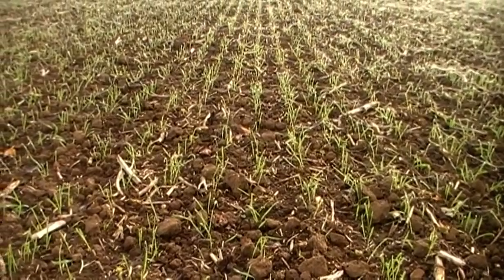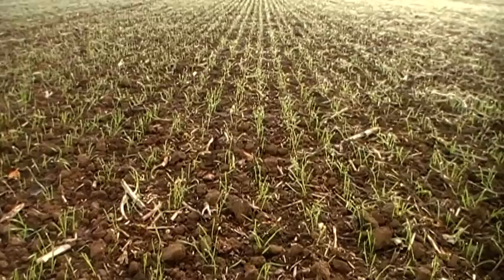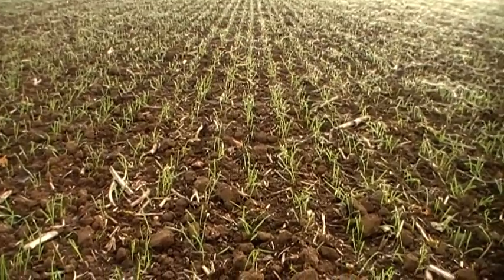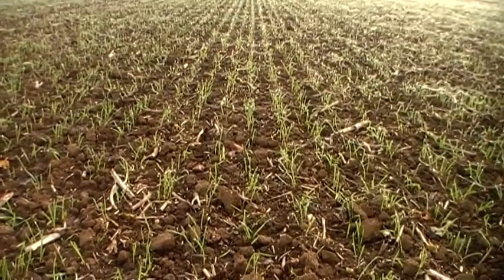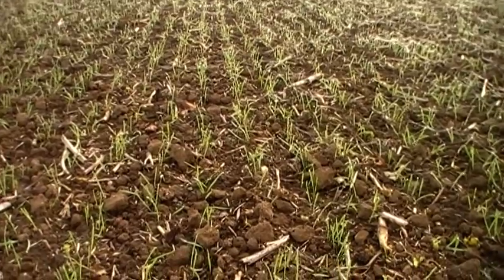I'm in a field of winter wheat and it's actually nice to see a few fields greening up now, because a lot of drilling has been delayed with all the wet weather, and of those crops that were drilled in reasonable time, they've taken a really long time to emerge with conditions being on the cool side.